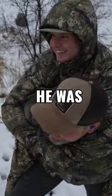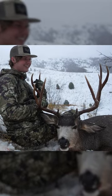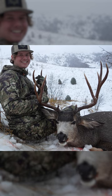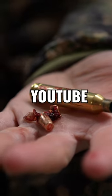I couldn't be happier for Connor. He was able to harvest a stud buck. This thing is freaking huge. Oh my goodness. I'm like in shock. It doesn't feel real. Make sure to watch the full film on our YouTube channel.